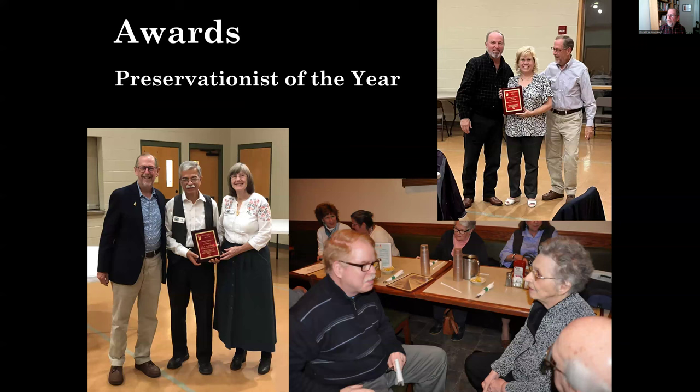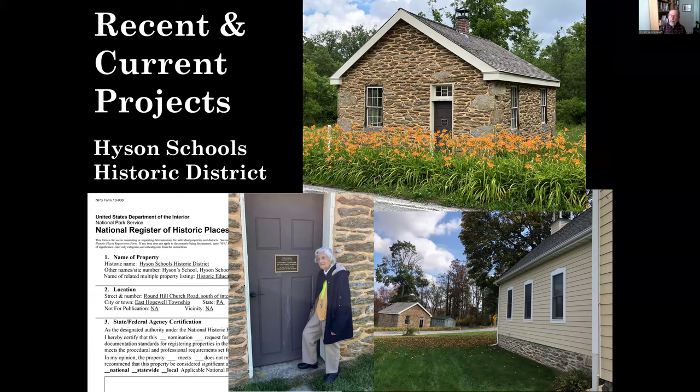We do an annual Preservationist of the Year Award, now over a decade old. The first recipient was Catherine Jordan, here being interviewed by Jim McClure of the newspaper, who subsequently became a recipient himself for his amazing work getting the story of York County history out into the media. Other recipients include the Sansonettis representing the Ma and Pa Railroad Preservation Society, and the Phillips family, who own the second Heysen Schoolhouse and have done an amazing job stewarding that important historic property.